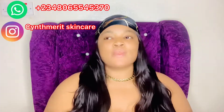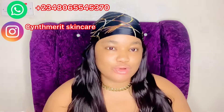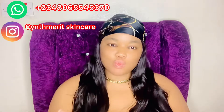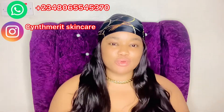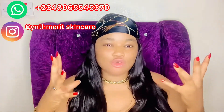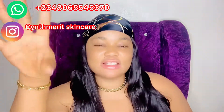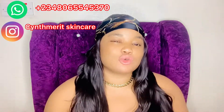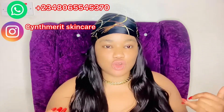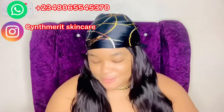The second mistake is letting your skin dry completely after cleansing or bathing. Some of you come out of the bathroom, sit under a fan, and let your skin dry before applying products. If your skin is fully dry before you apply products, you won't get the full benefit. You need your skin to be damp — not dry, not soaking wet — so that products penetrate properly. Let the water air-dry slightly, but don't wait until your skin is fully dry.